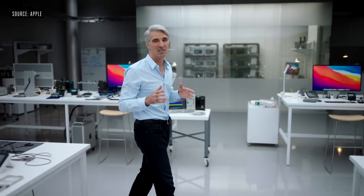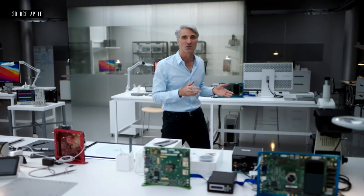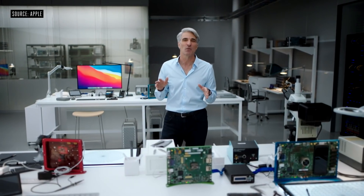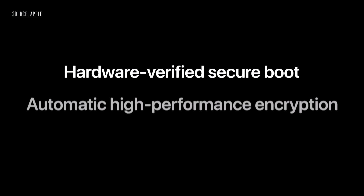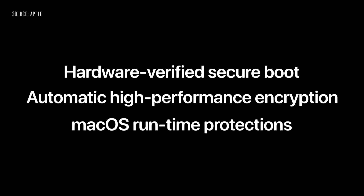Big Sur also features advanced power management, which intelligently allocates tasks between M1's performance and efficiency cores, automatically optimizing for lightweight tasks like reading a note, or performance-intensive tasks like playing a game, so your Mac gives you quiet performance and even better battery life. With M1, we're bringing iOS-level security architecture to the Mac, including hardware-verified secure boot, automatic high-performance encryption for all your files, and new security protections built deep into the code execution architecture of M1.